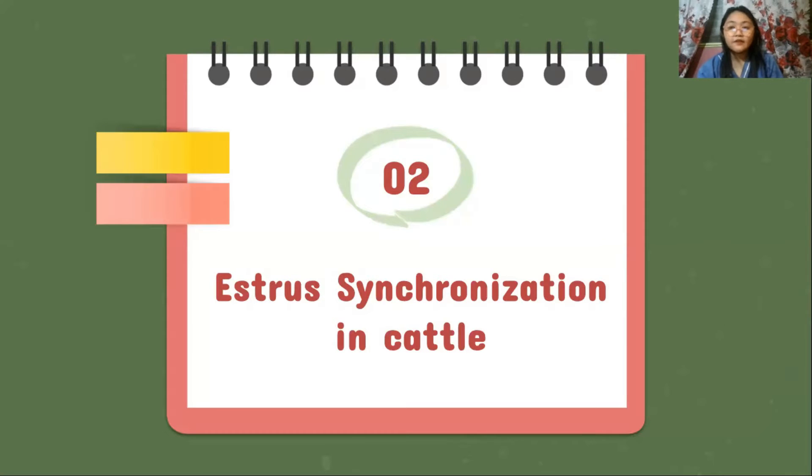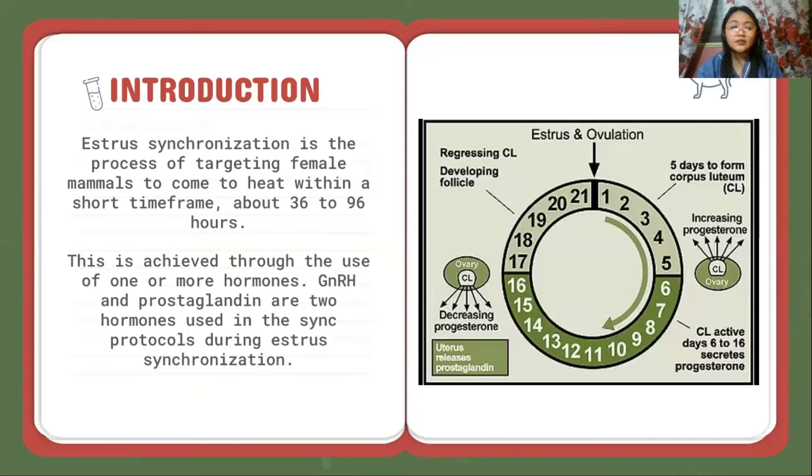For the second topic, we have estrosynchronization in cattle. Estrosynchronization is the process of targeting female mammals to come to heat within a short time frame, about 36 to 96 hours. This is achieved through the use of one or more hormones. GnRH and prostaglandin are examples of two hormones used in the sync protocols during estrosynchronization.